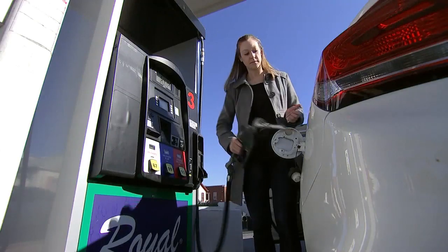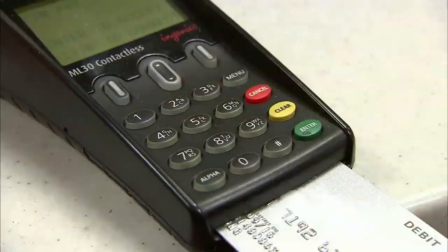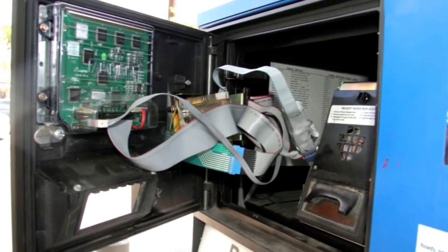Chances are you or someone you know has been a victim of credit card fraud. One way thieves manage to steal your personal information is through a technique called card skimming. I think it happens more often than you would like — identity theft in general. We're in the 13 to 14 million people a year range.